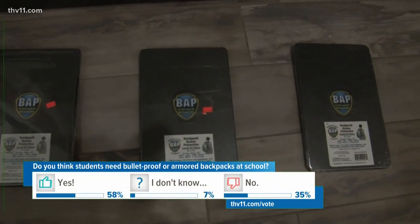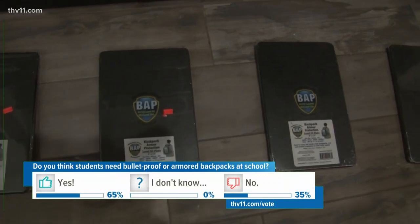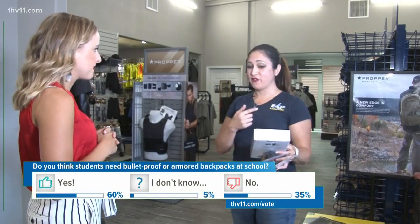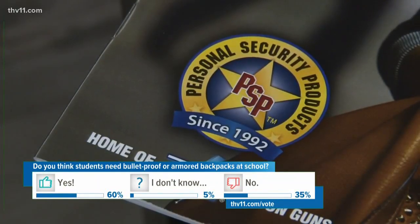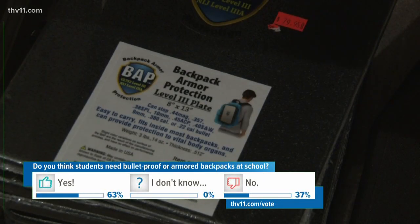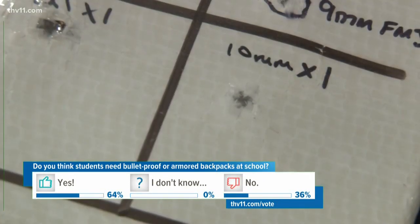We call it the Bat Plate, which stands for Backpack Armor Protection or Bulletproof Armor Protection. P.S. Products is switching up the game by not selling a whole bulletproof backpack, but selling an insert instead — a level 3 bulletproof plate that can stop up to a .44 caliber handgun.